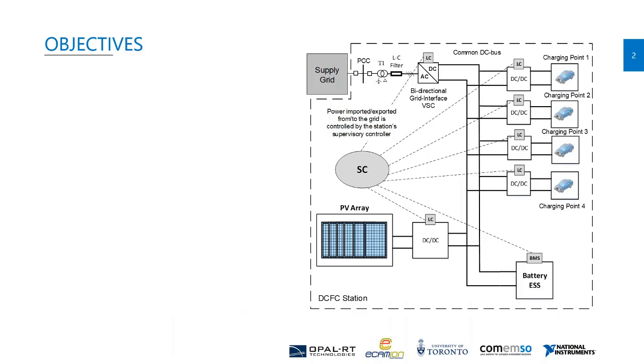This is basically the structure of the charging station I'm working on. It employs multiple DC fast charging units, each rated at 100 kilowatt, a solar PV system, and a storage battery. The entire station is interfaced to a weak AC distribution feeder, as shown by the supply grid, using a bidirectional AC-to-DC converter.